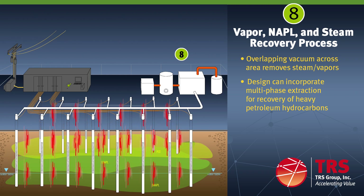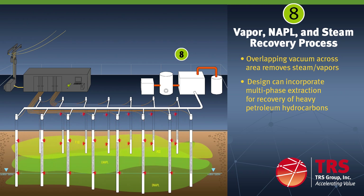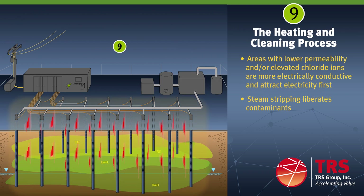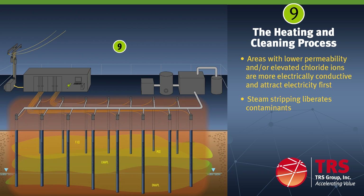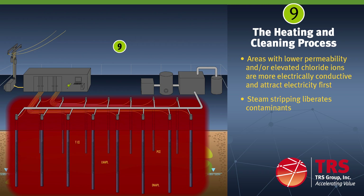Each of the recovery wells are connected to the conveyance that routes the vapor and steam to the condenser. The water in the subsurface conducts electricity between the electrodes. Low permeability areas higher in clay and silt often contain the contaminant mass and they are more conductive or low resistance pathways. These areas attract the electricity first and heat up slightly quicker than the surrounding formation. TRS ERH creates a phase change by boiling the VOCs and water into vapors and steam. It is the physical action of boiling and steam stripping that liberates the contaminant from the low permeability lithology and surrounding formation.